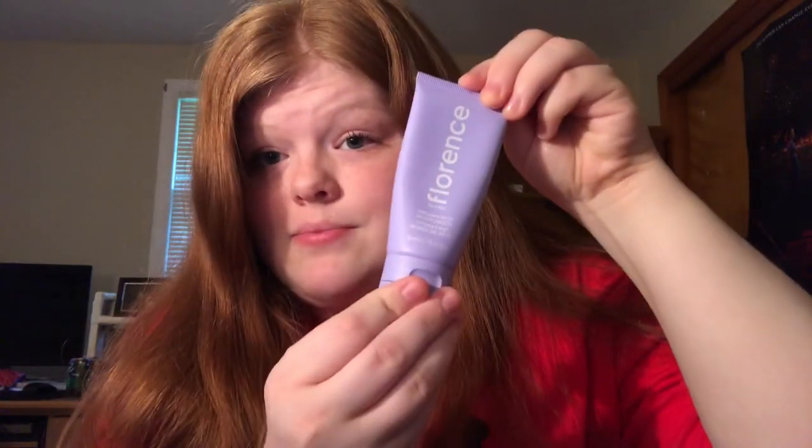My absolute favorite is the Dreamy Dew moisturizer. First of all, it smells amazing, and second of all, it works so well. I have actually very clear skin and rarely get pimples, but I do get dry patches on my face and this stuff clears them right up. Once this is gone I'm definitely ordering another one because it has helped my dry skin so much. 100% recommend.